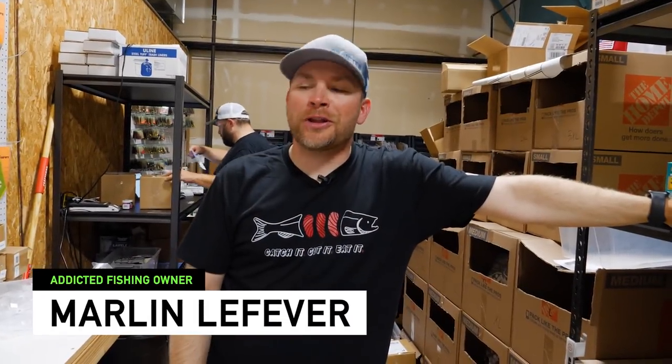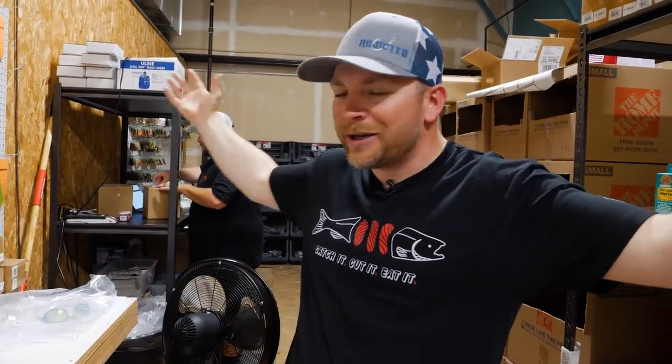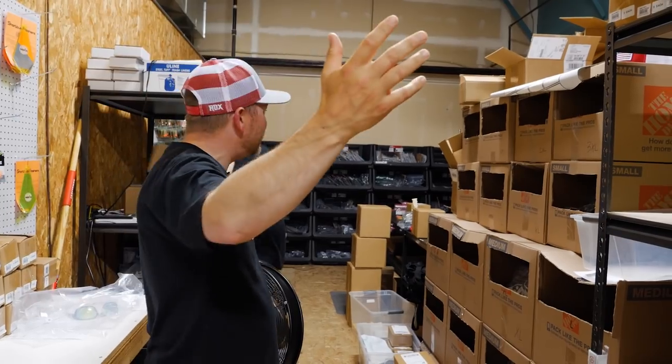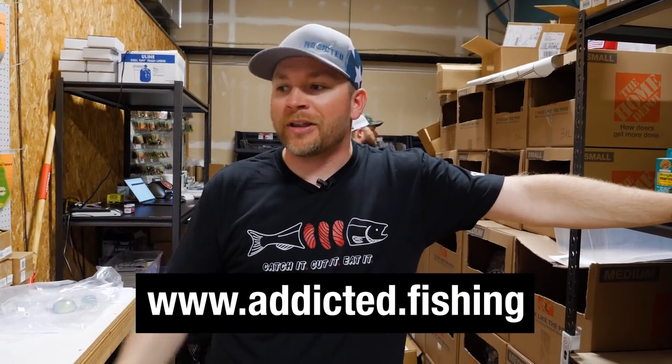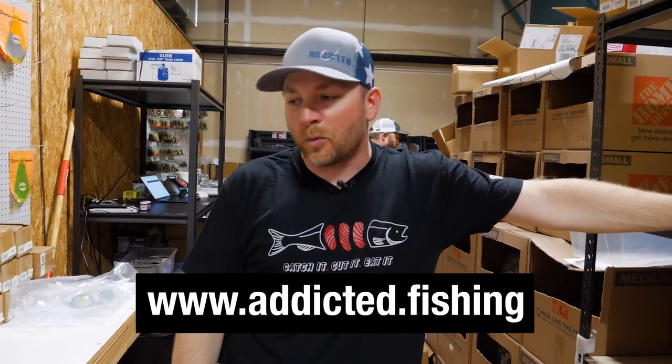What's up everyone out there? Thanks so much for tuning in to another episode of Addicted. Today we're standing in our Addicted shop. If you guys haven't had an opportunity to see it, this is our warehouse where we ship all of our merch, all the cool fishing gear. We really appreciate all the support from you addicts out there that get on our website and buy stuff. It means the world to us.